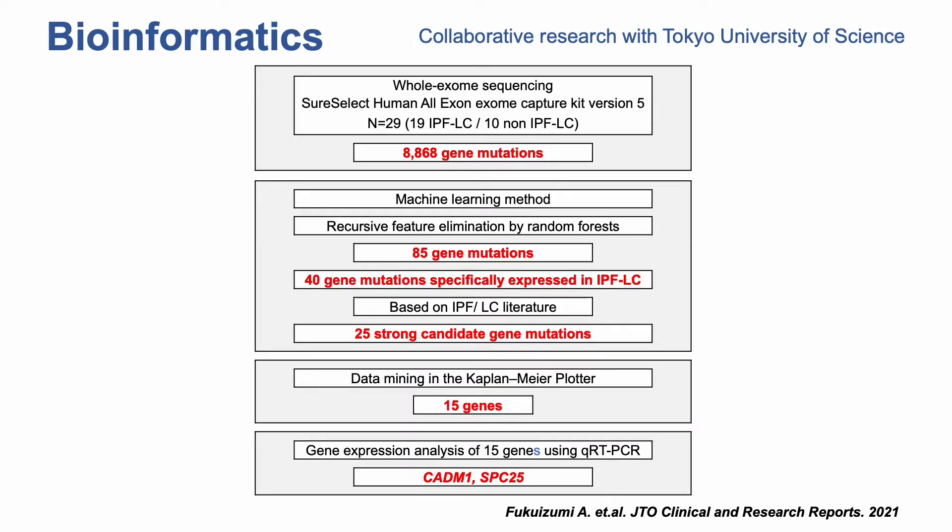Here I'm showing you the outline of the study design. Due to time constraints, I will omit the details of the methods, but I would like to emphasize that we collaborated with the Tokyo University of Science to perform an effective analysis from massive and complex whole exome sequence data. We initially started from 8,868 gene mutations and by filtering, we eventually identified 85 gene mutations associated with IPFLC.